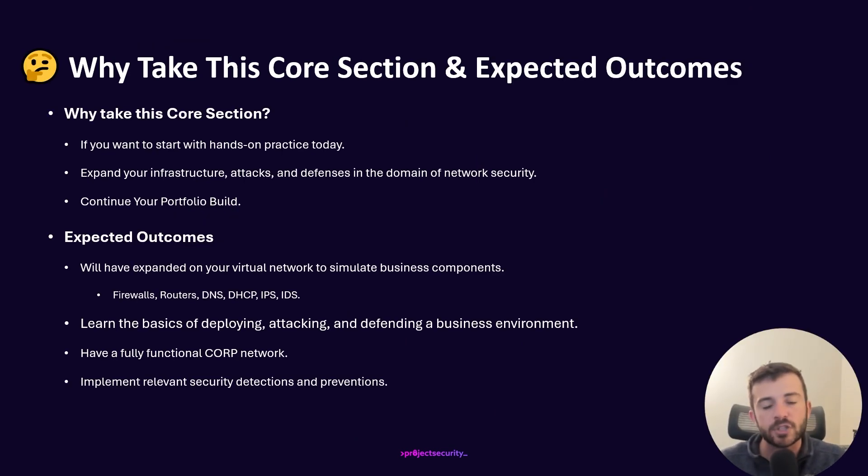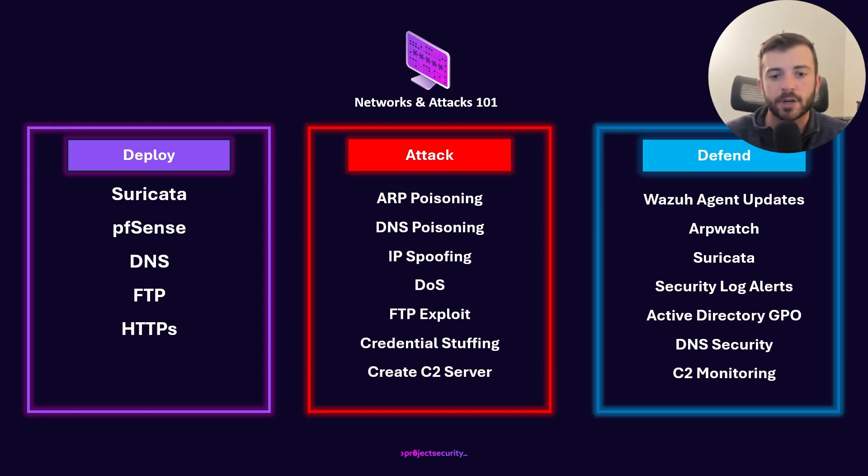In Networks and Attacks 101, which is kicking off this new home lab security suite, we really want to continue learning the foundations of building a fully functional corporate network and deploying the relevant security detections and preventions that go along with that. But of course we always want to be attacking as well — having our hoodie on and seeing what we can do as an attacker. The ethos of Project Security really comes down to: deploy, attack, defend.